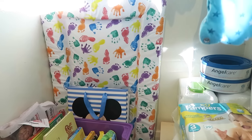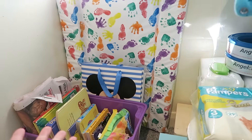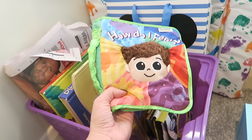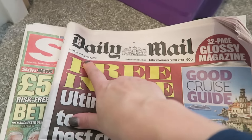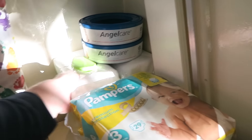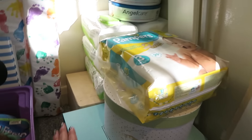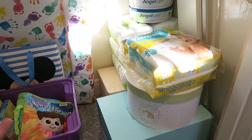At the bottom of the closet we have an extra changing mat, some baby bags from presents that I'd like to reuse, lots of baby books he's already interested in, and two newspapers — a Daily Mail and The Sun from the day he was born. We've done that for all the boys and I think it'll be really cool when they're older to read through them. There are also more inserts for the Angelcare nappy bin, loads of wipes from Costco, some Pampers boxes, and two keepsake boxes with things like hospital bands inside.